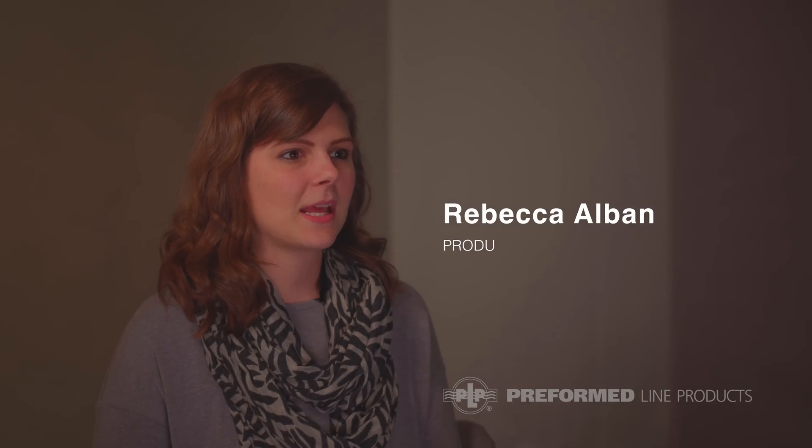My name is Rebecca Albin and I'm a product engineer here at Preformed in the research and engineering department. Being a product engineer means you take a concept from the beginning and work it through the innovation phase, through the design, implementation, and the launch phase of products and projects.